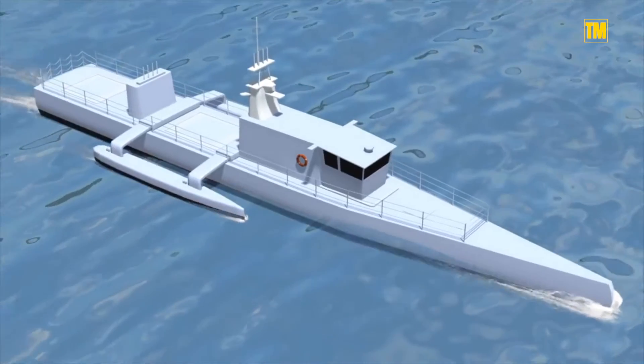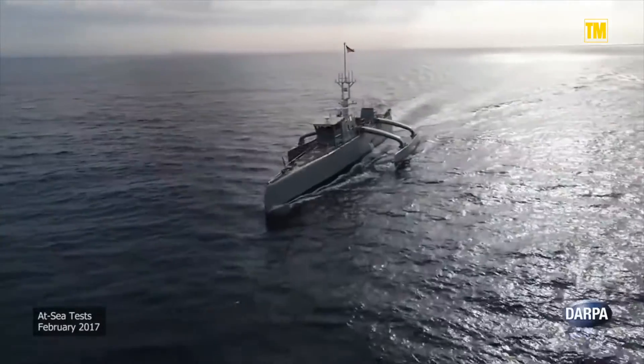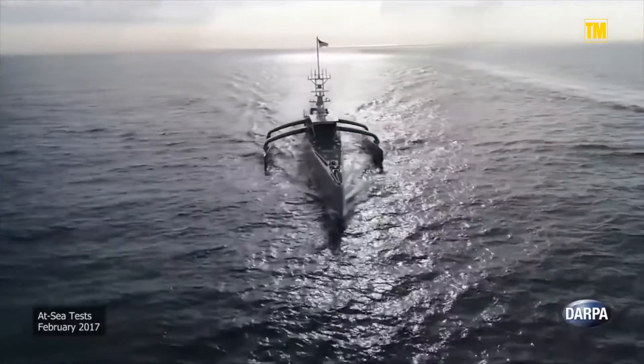Equipped with sonar, radar, and other synthetic vision systems, the ACTUV will be able to move through narrow channels and shipping traffic autonomously.